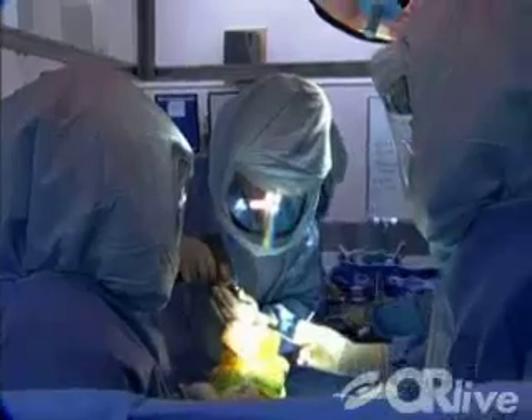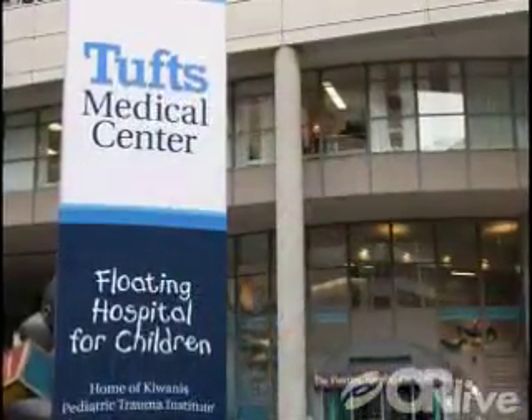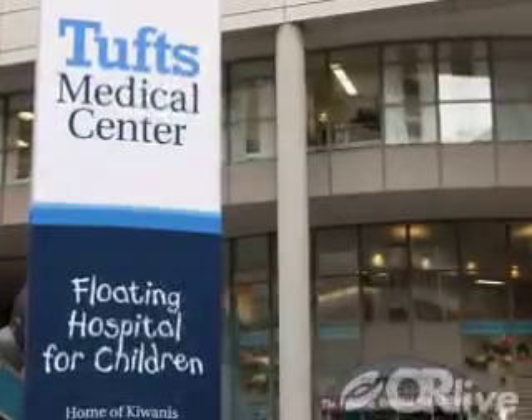On Monday, June 9th at 5:30 p.m. Eastern Time, you can see a patellofemoral replacement live from Tufts Medical Center in Boston, Massachusetts.